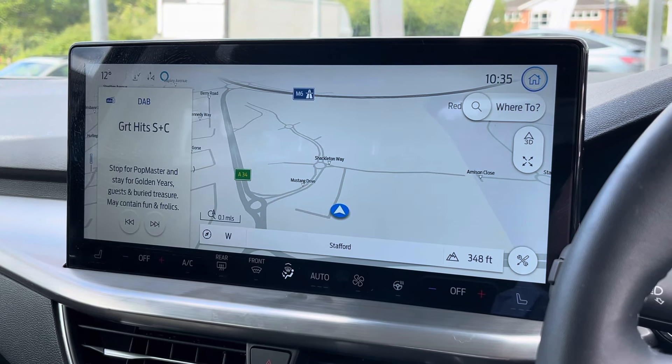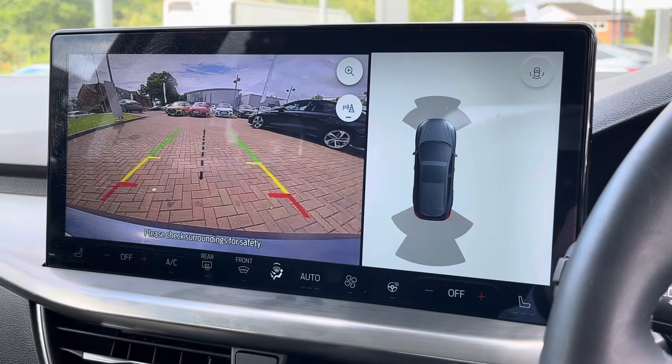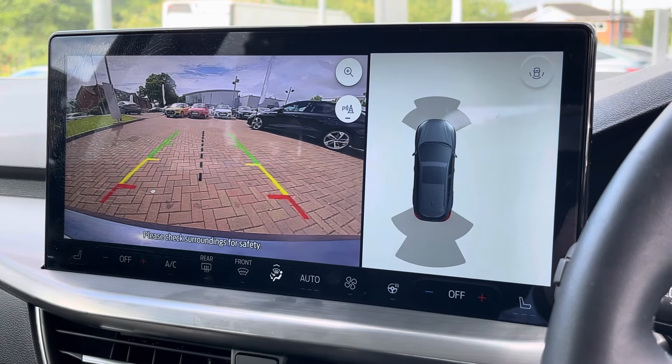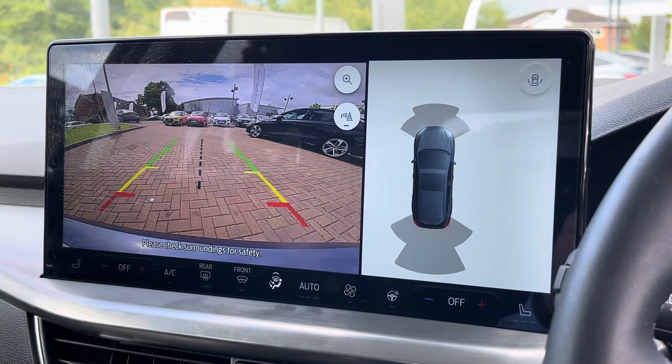To the centre of the dashboard, we find this impressive touchscreen display, which features satellite navigation and also allows access to Apple CarPlay and Android Auto. The screen also accommodates the reversing camera as well as the front and rear parking sensors, making this Focus much easier to park, especially in tight spaces.